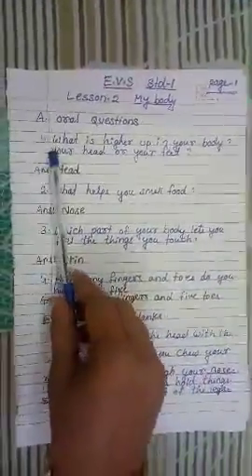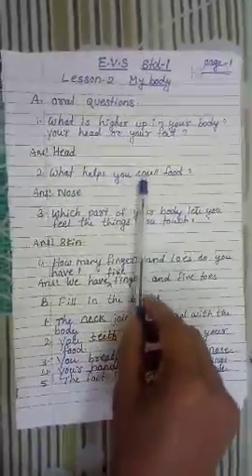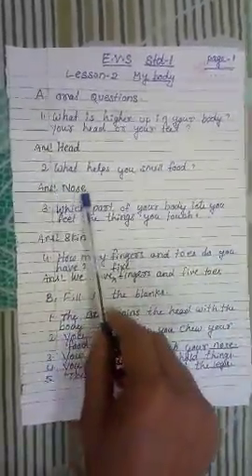I will start with oral questions. Number 1: What is higher up in your body — your head or your feet? The answer is head. What helps you smell food? The answer is nose.